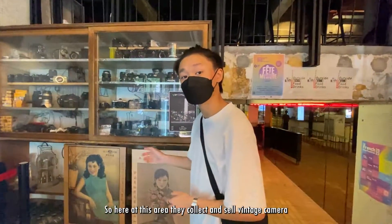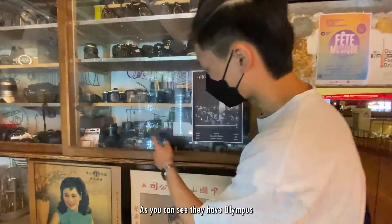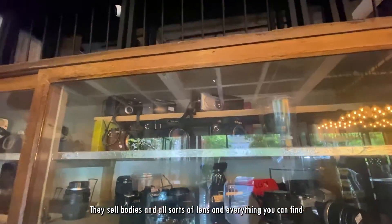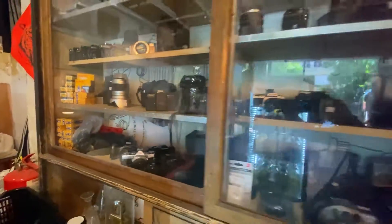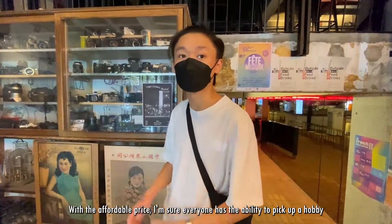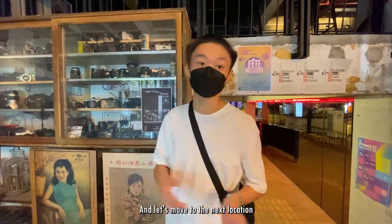So here at this area, they collect and sell vintage cameras — you can see brands like Olympus, Minolta, Canon, and Nikon. You can find camera bodies and all sorts of supplies and everything. With the affordable price, I'm sure everyone has the ability to pick up a hobby.